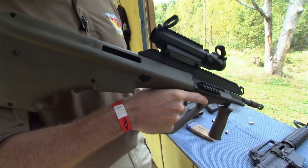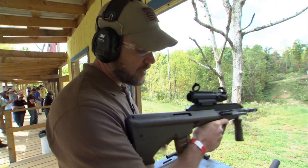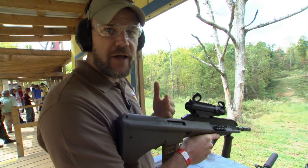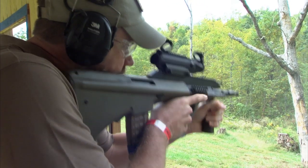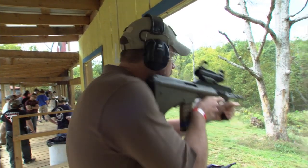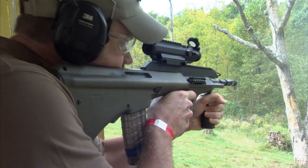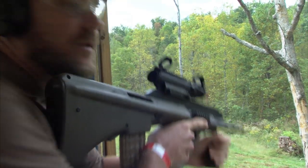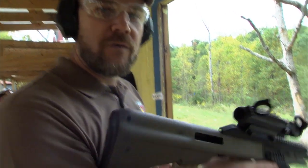This is a Steyr AUG A3 — and this one is not a semi-automatic rifle, this is a fully automatic Steyr AUG. To show how the weapon works: you charge it with the charging handle, and then it's all in the trigger. If you push the trigger in, it fires semi-automatic. If you push the trigger all the way to the rear, it goes fully automatic. It takes a little getting used to because it's a very harsh second stage — it cycles through the first stage, fires that first round, then goes into full auto mode. Very controllable, very interesting weapon to shoot.